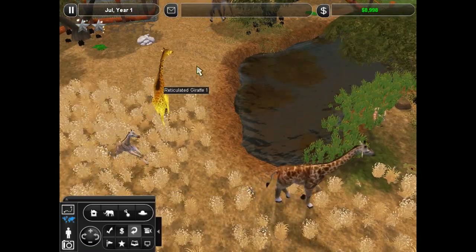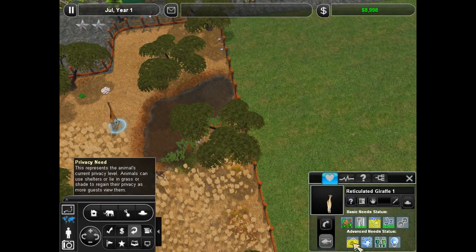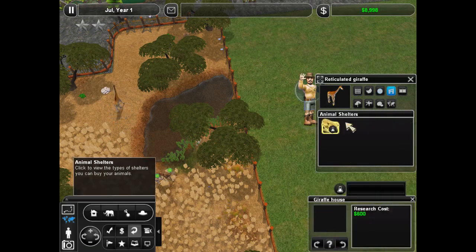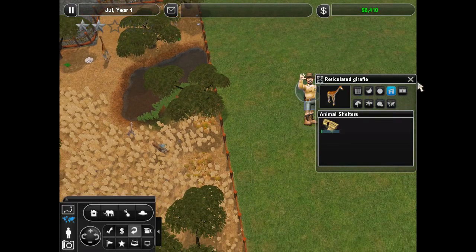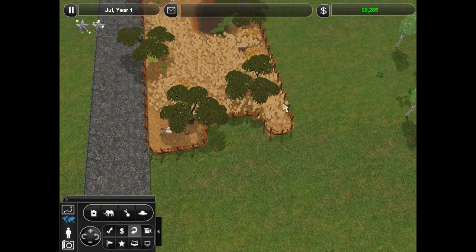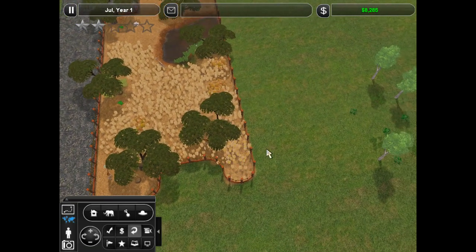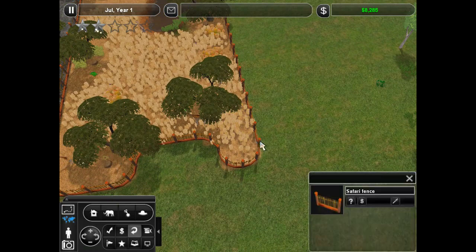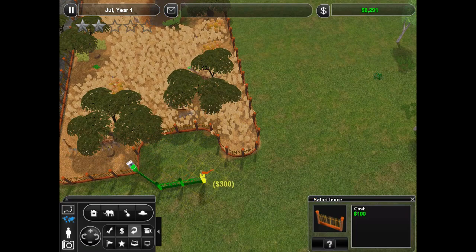Over here, they can see the entire thing right now. But say if our guest was over here — they can see into three different exhibits right here. So we want to make sure that we don't make this exhibit so big that guests can't see. I'm thinking we'll do a raised platform that'll come across here, and that way they'll be able to see on either side. We'll have to make it pretty high so the giraffes can walk under it, because we don't want them to bonk their little heads.